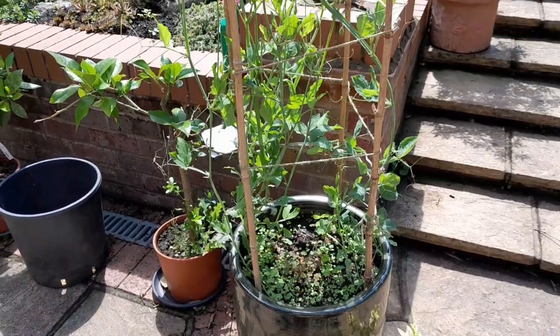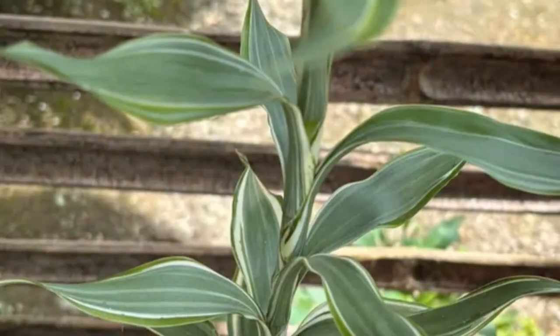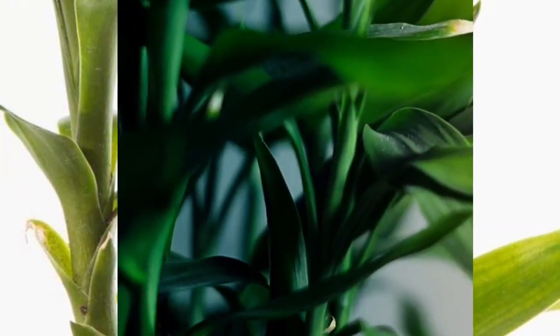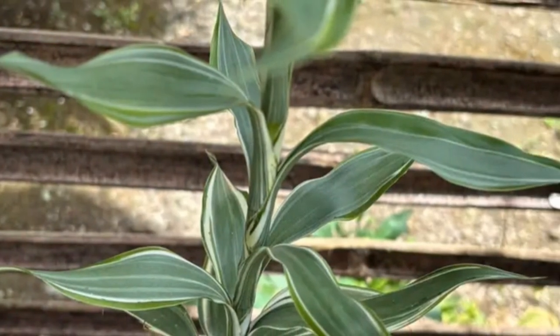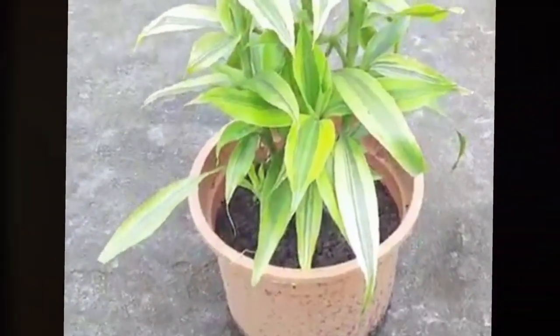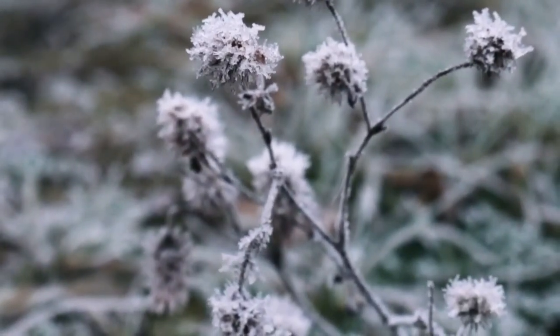Outdoors, Lucky Bamboo can reach impressive heights, often becoming a striking feature in any garden landscape. In ideal conditions, it can grow up to 5 feet tall, sometimes even taller — a testament to its adaptability and vigour. This is because it has access to more space, sunlight and nutrients, allowing its roots to spread and absorb essential minerals while abundant sunlight fuels photosynthesis. However, it's important to note that Lucky Bamboo is not frost tolerant; exposure to frost can damage its delicate leaves and stems, hindering its growth.